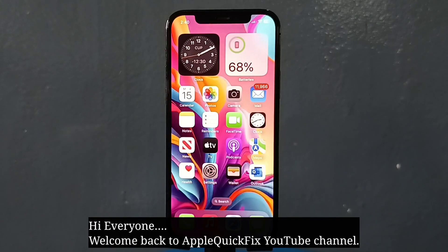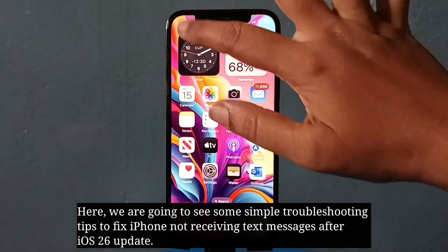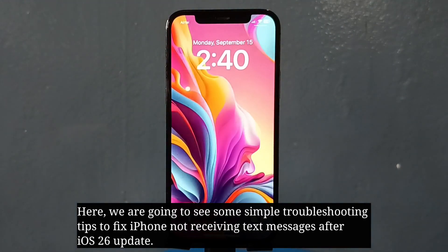Hi everyone, welcome back to Apple Quick Fix. Here we are going to see some simple troubleshooting tips to fix iPhone not receiving text messages after the iOS 26 update.